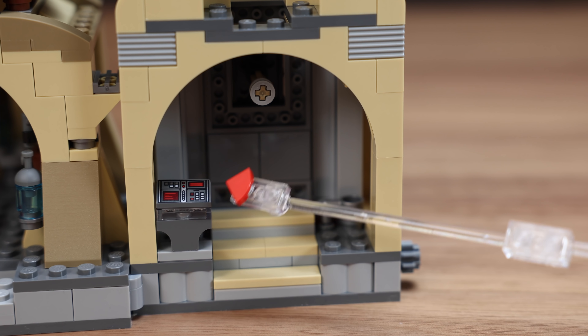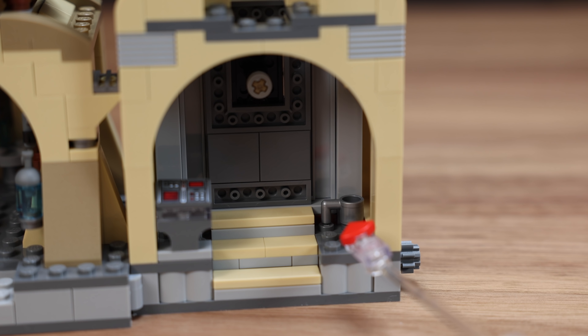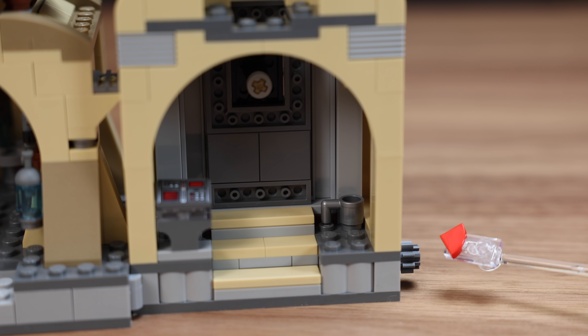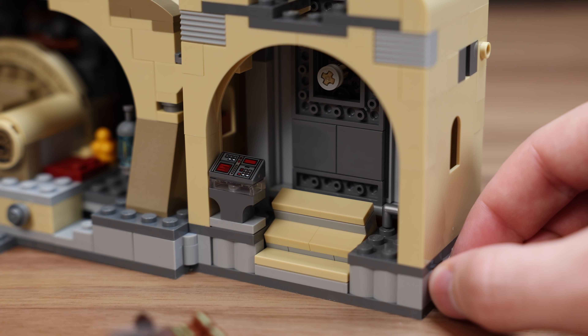There's also a blaster turret on top of the door that you can move around just a little bit. On the reverse side there's a control panel - that's how you operate the eye. There's also a metallic silver mug chilling right next to the stairs, next to a gear piece which, when you turn, you can actually have the stairs kind of drop a little bit and have a minifigure fall over.